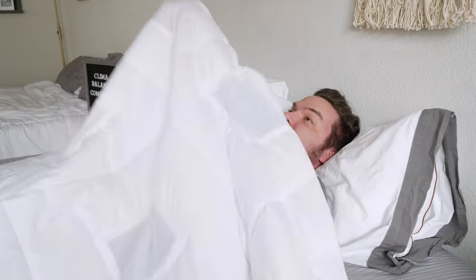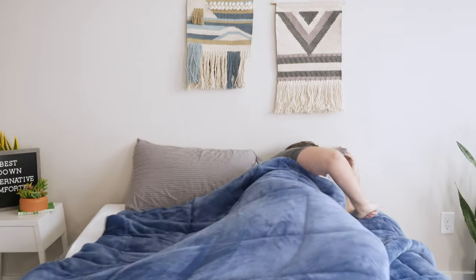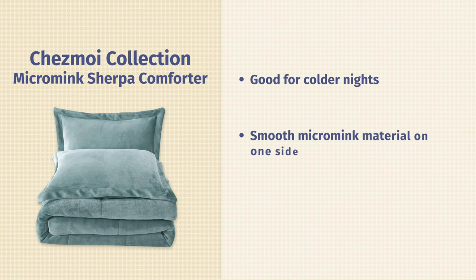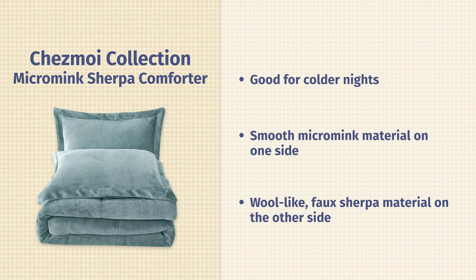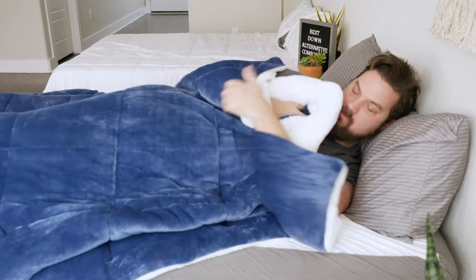Next up we have the Chez Moi Micro Mink Sherpa Down Alternative Comforter. While the Klima Balance is a good fit for hot sleepers, what about those who want something for colder nights and colder months? They should definitely take a look at the Chez Moi. It looks more like a quilt, but it is a down alternative comforter with a fair amount of polyester fill inside. What makes it stand out is the flippable outer shell: on one side you have a Micro Mink fabric — very smooth to the touch with a velvety feel — and on the other side a faux Sherpa wool-like material that's bumpy but very warm and cuddly. Whatever side you use, it will definitely keep you warm at night. It's also really nice to snuggle up with for a daytime nap on the couch. I'm a big fan for cold sleepers and colder months.